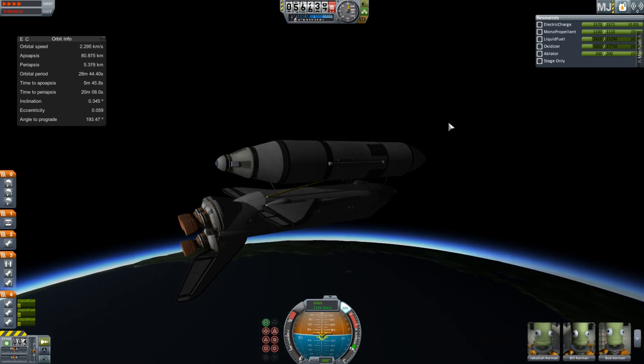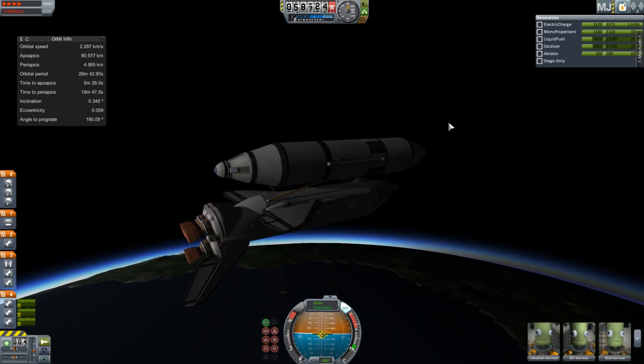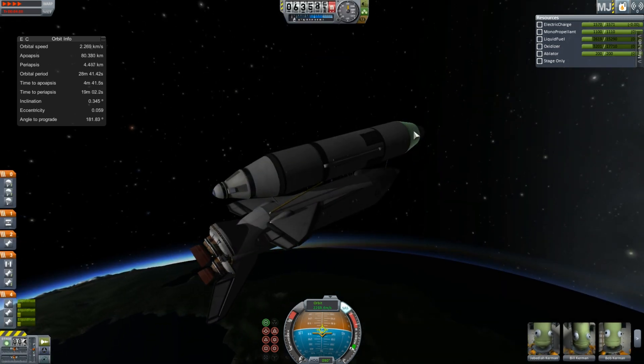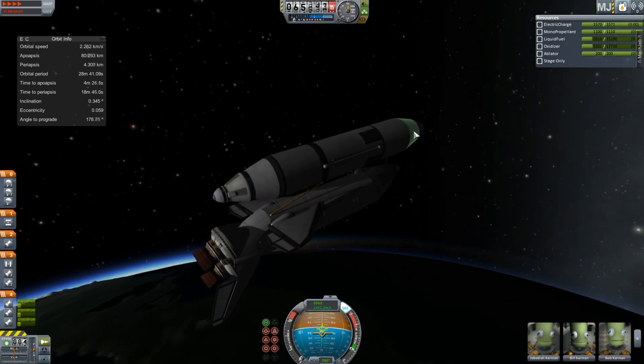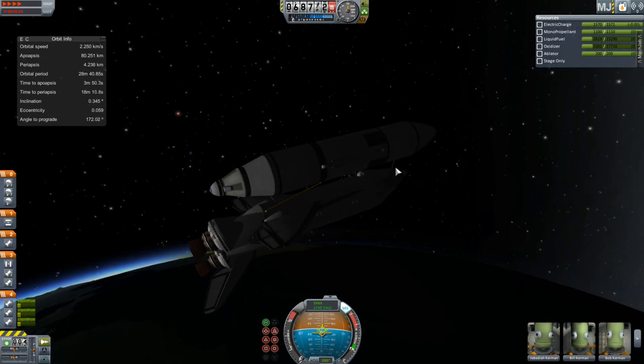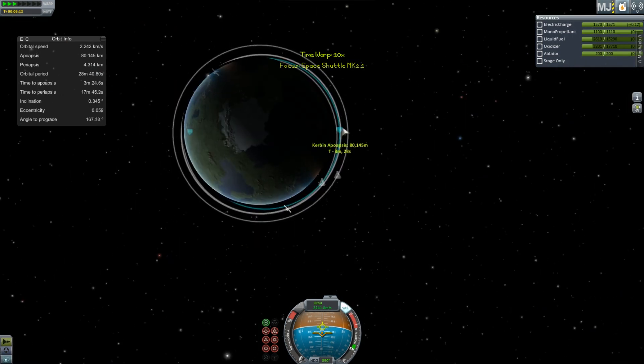We've got ourselves into a rather nice trajectory, very flat. I like to go flat through the atmosphere — it just gives you more speed and you don't lose so much velocity to gravity, but I don't fully understand all of that, so maybe I'm doing the total wrong thing, who knows.